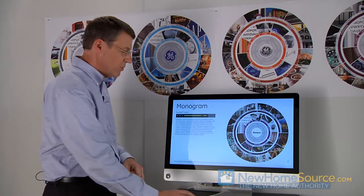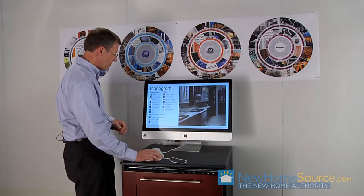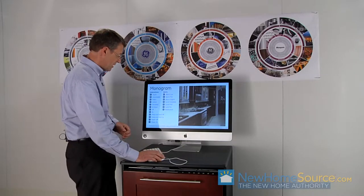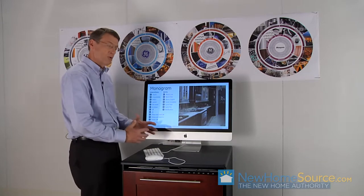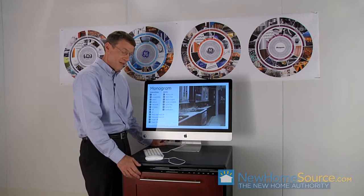So we took that soundtrack and translated it into the interactions and the alerts associated with our product. For example: notification — the product is telling you something. An alarm sound. And then of course, power on. So we took those sounds and translated them into the product itself. Let's give power on a listen in this dishwasher.